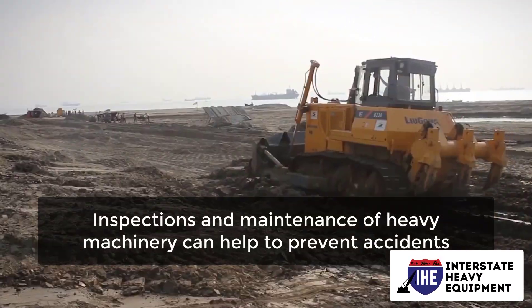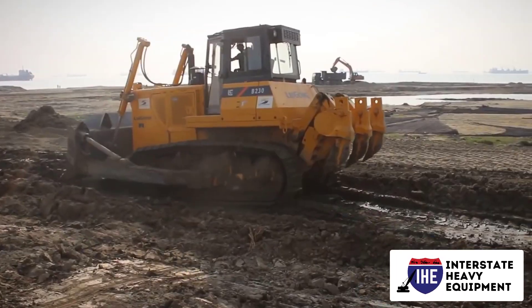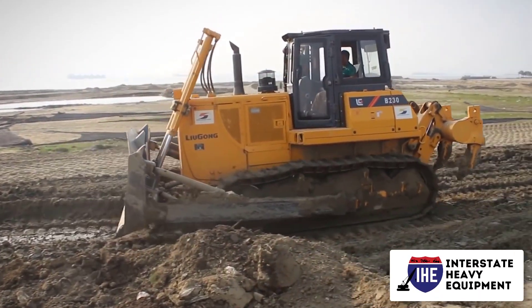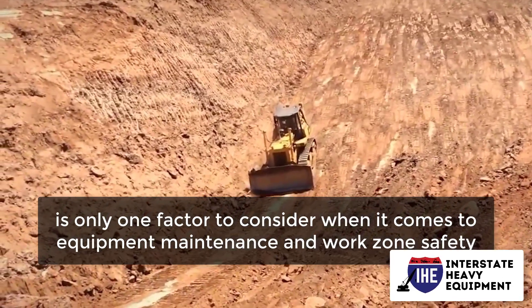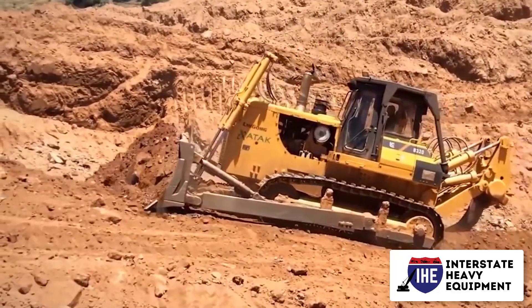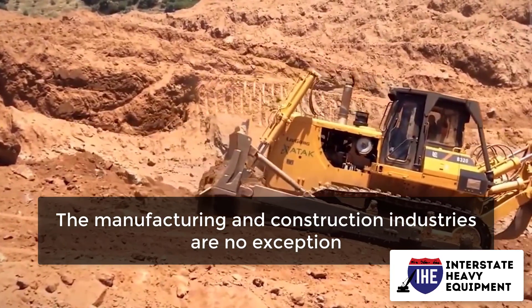Inspections and maintenance of heavy machinery can help to prevent accidents. Risk management is sometimes forgotten when focusing on daily goals. However, complying with the Occupational Safety and Health Administration, OSHA, is only one factor to consider when it comes to equipment maintenance and work zone safety. Employee safety is a top priority for every company, and the manufacturing and construction industries are no exception.